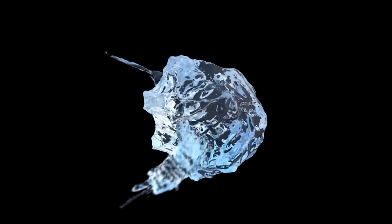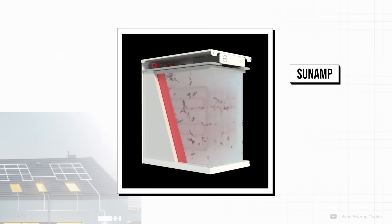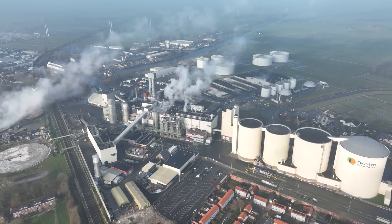The idea of using phase-changing materials is nothing new, and has been used by companies like Sunamp for home energy storage for about a decade, but not at the high temperatures needed for industrial heat. The core of MGA Thermal's energy storage system is, of course, the MGA itself.